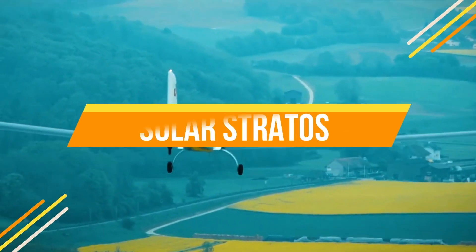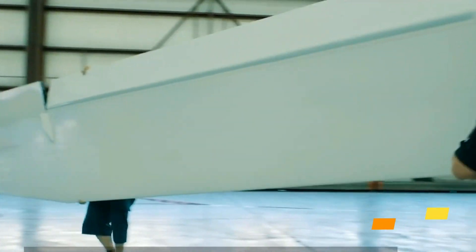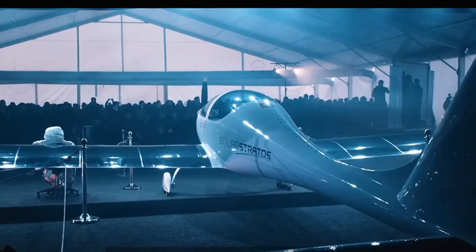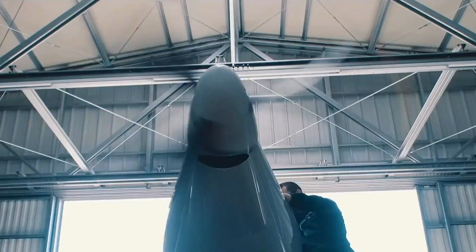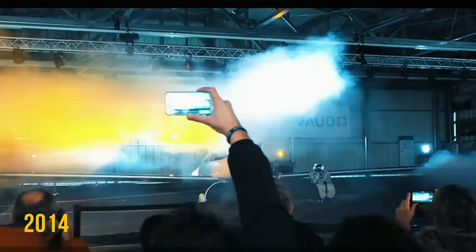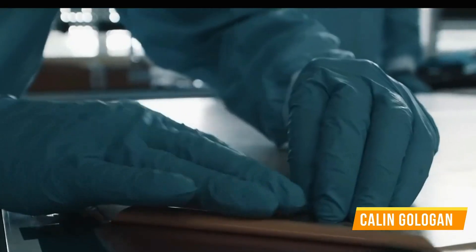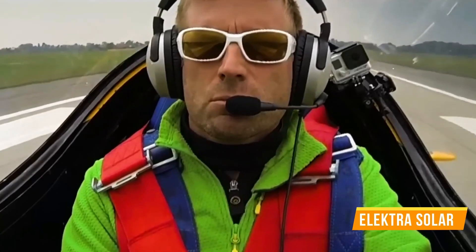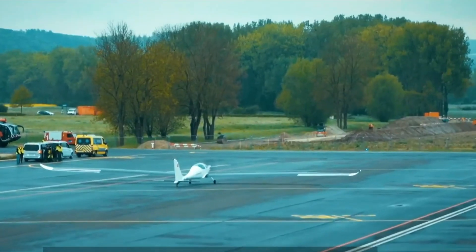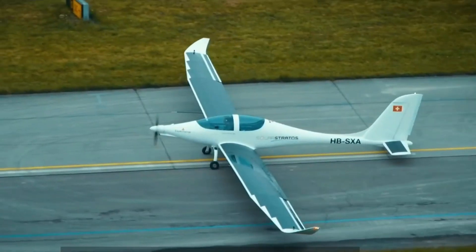The Solar Stratos aircraft project was initiated by Raphael Domjan, a Swiss adventurer and eco-entrepreneur. He dreamt of creating an airplane that could soar to the stratosphere using solar power alone — hence the name Stratos. The stratosphere is part of the atmosphere that's over 15 kilometers or 33,000 feet above the surface of Earth. The project was officially launched in 2014, and the airplane was designed by Kallen Gallogen and the German company Electra Solar. The first finalized design came out in 2016, featuring a slender, glider-like structure covered with high-efficiency solar panels.